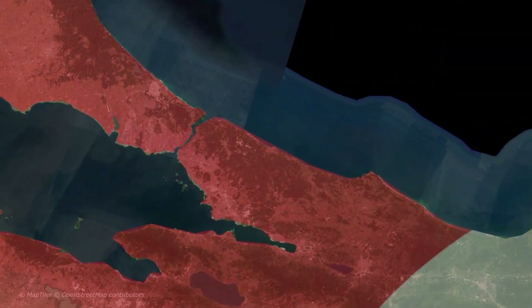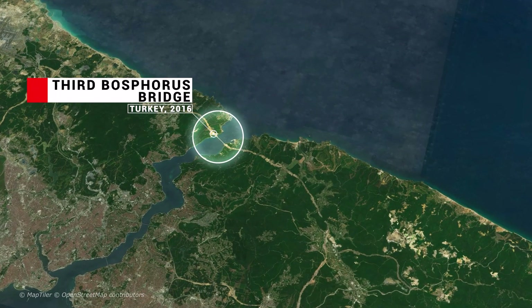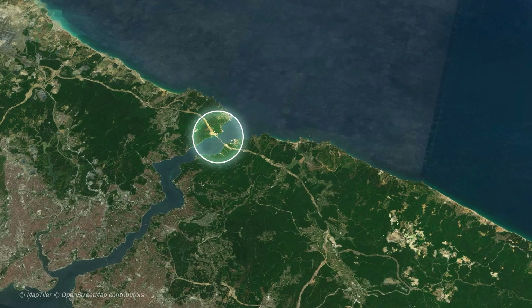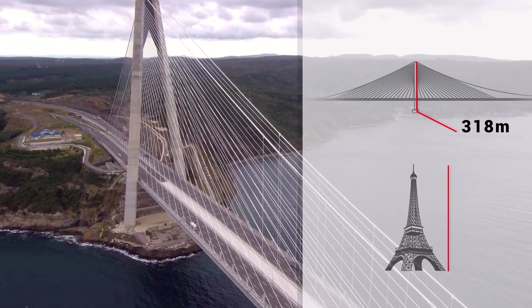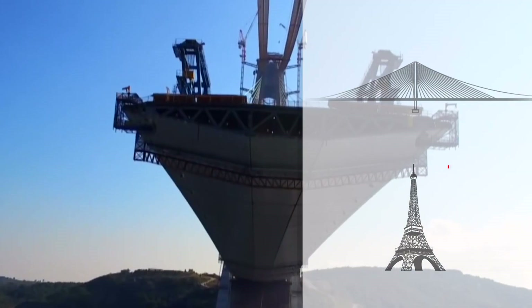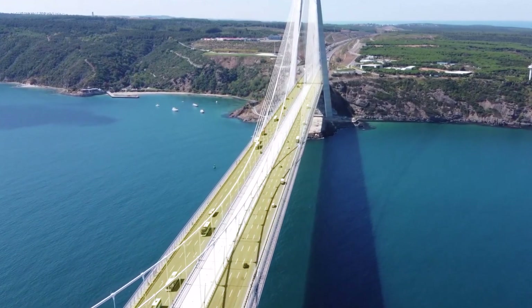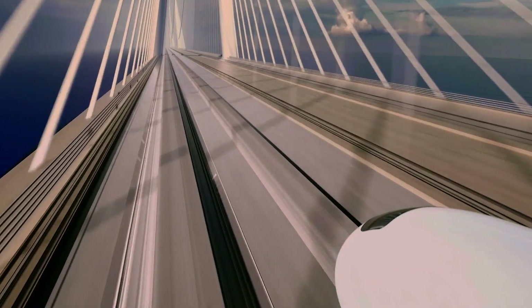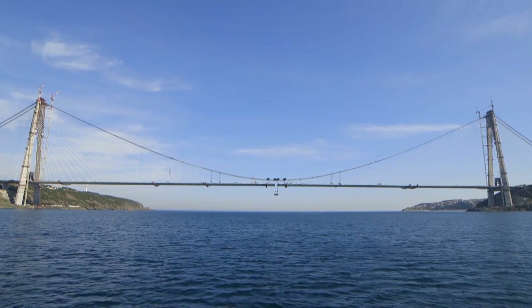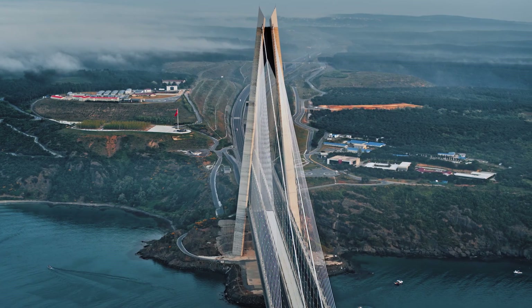At the time of its construction, the 3rd Bosphorus Bridge broke two world records: that of the widest suspension bridge and the highest towers in the world. In fact, the two towers reach 318 meters height above sea level — higher than the Eiffel Tower. The overall width of 59 meters, more than the length of a football field, allows for two carriageways with four lanes each and a central double-track railway corridor. Completed in 2016 with a central span of 1,408 meters, the 3rd Bosphorus Bridge dominates Istanbul Bay.